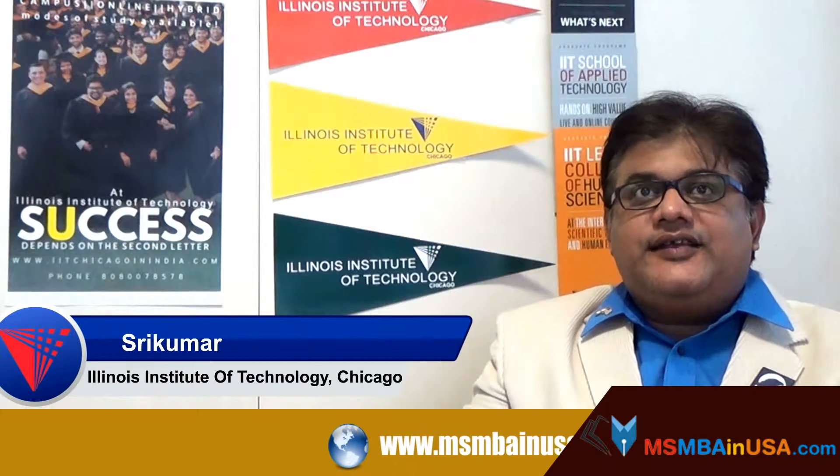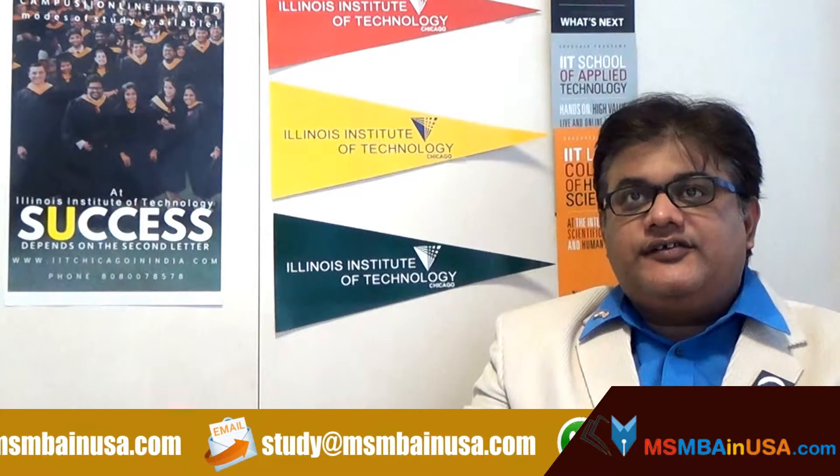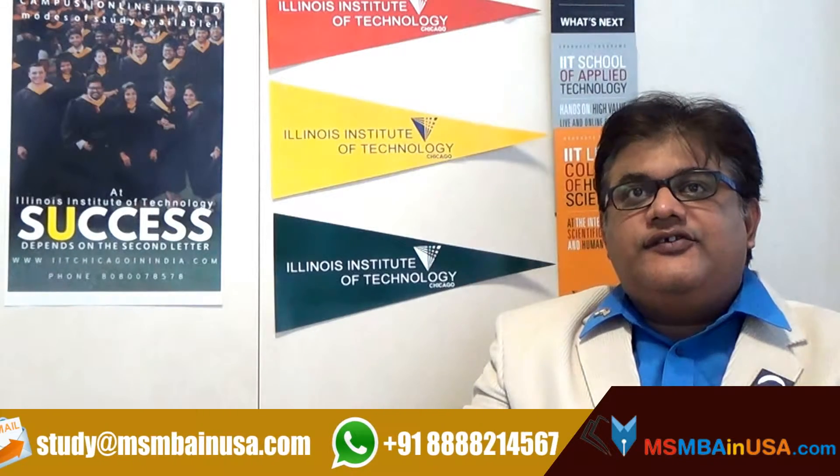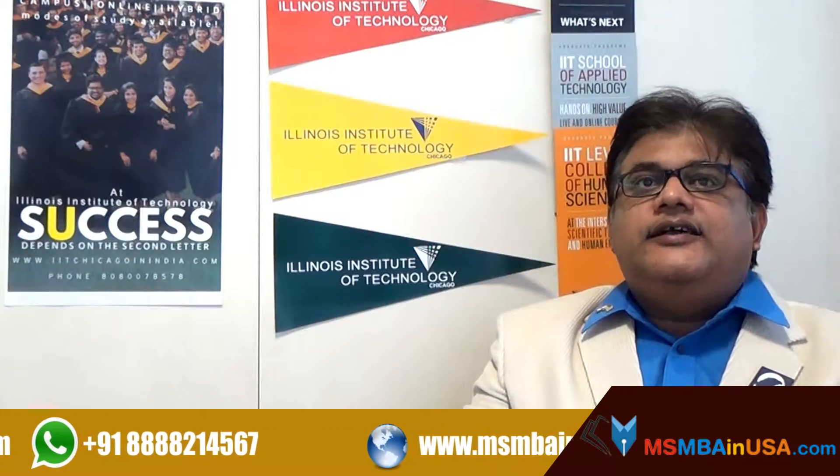Many of the students would be interested in knowing how to apply. What we advise is to check the application deadlines for your desired term of entry — that will be the first step. For the earliest admission decisions, we encourage you to complete your application as early as possible.